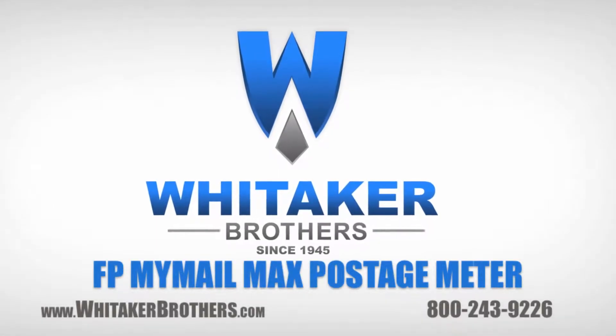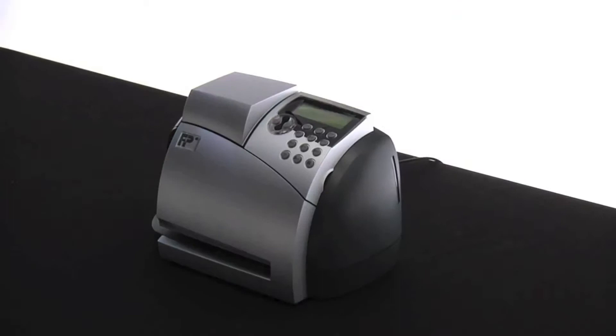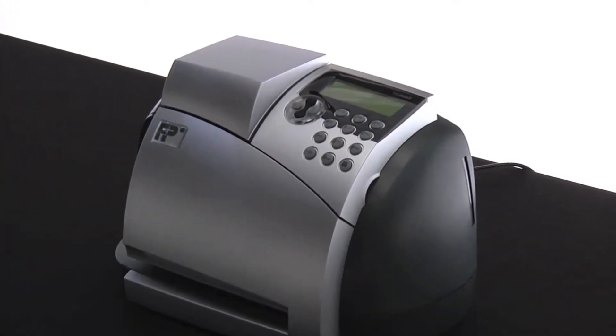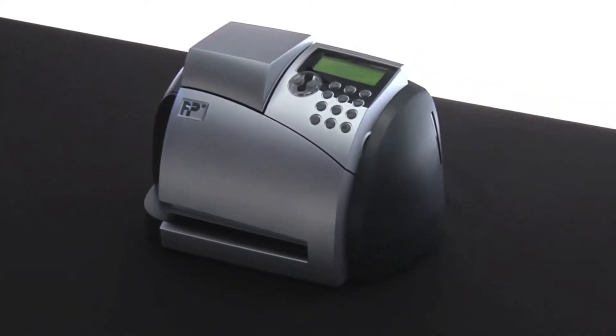Whitaker Brothers, paper handling experts since 1945. When it comes to running your small business, FP Mailing Solutions understands that there are so many tasks that are more critical than processing daily mail. And that is exactly why FP is pleased to introduce you to the MyMailMax Digital Mailing System.